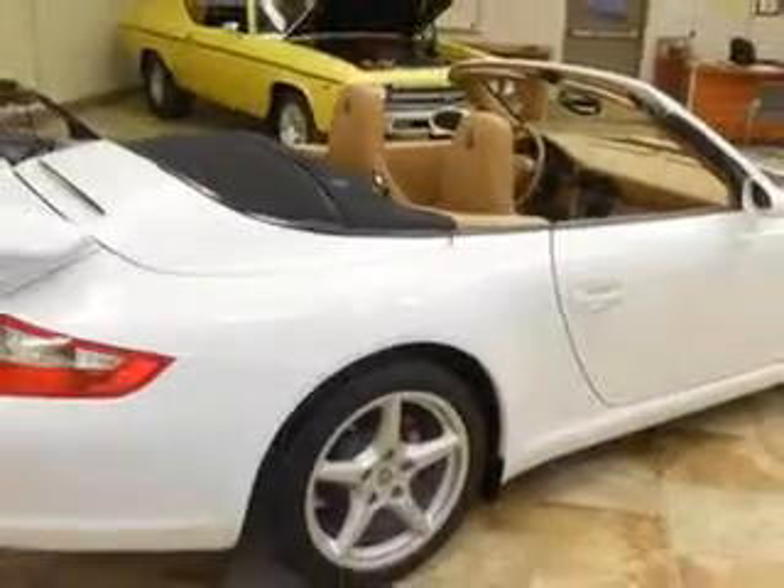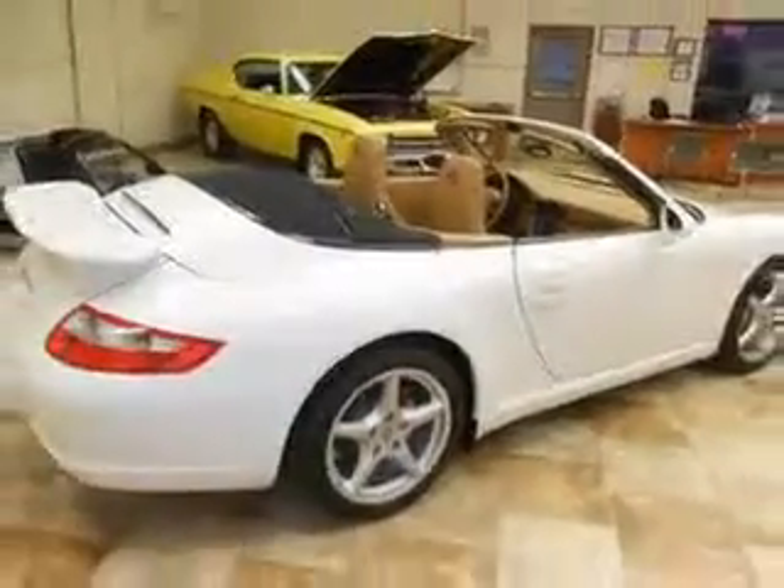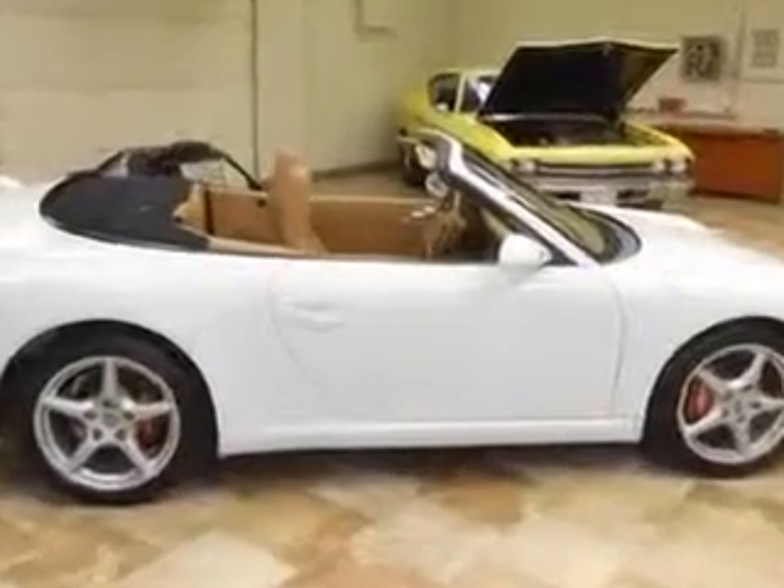And much more. Enjoy the drive and have peace of mind in this 07 Porsche 911. See us at Mike Watchers Used Cars today.